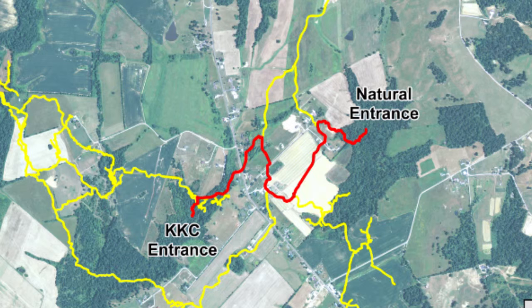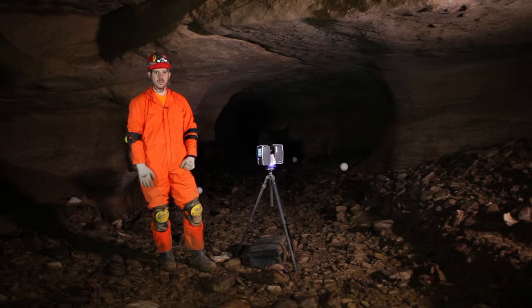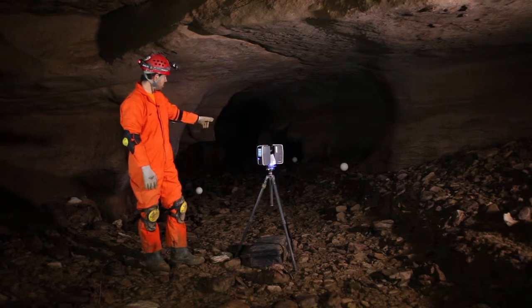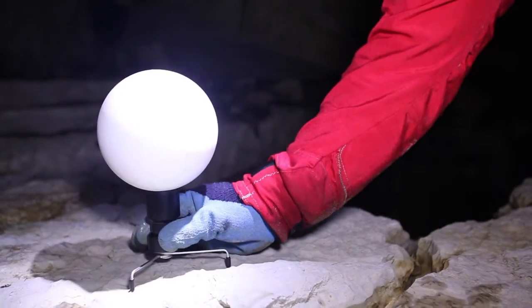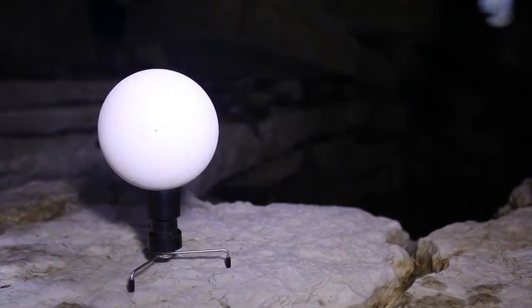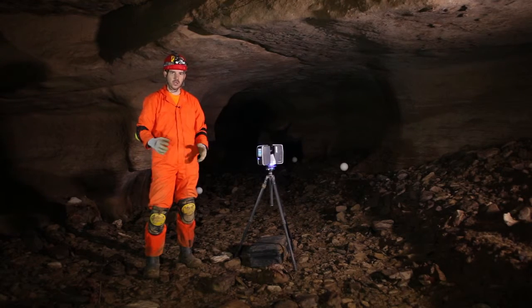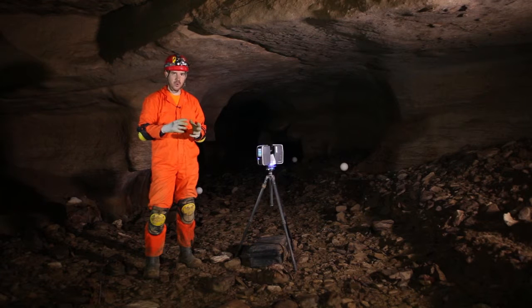We've started within the main cavern hallway and are working our way through. The scanner uses reference spheres — you can see the white spheres — and we use them to triangulate our setup position. It calculates, based on the scan points on the outside of the sphere, the actual center point based on the radius.